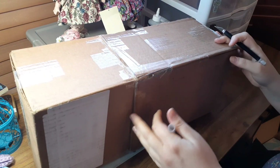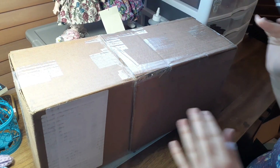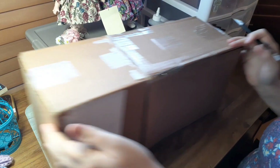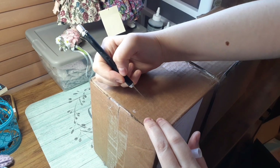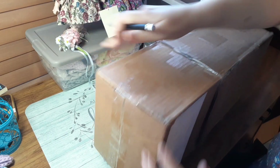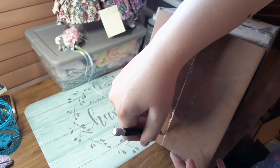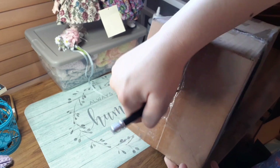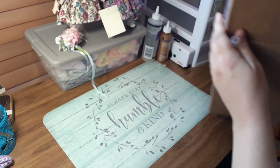They kind of forged two boxes together, the way they wrapped this. This is from shopgoodwill.com. This is a doll from shopgoodwill.com — hopefully you guys can see me, hopefully I'm in the frame.